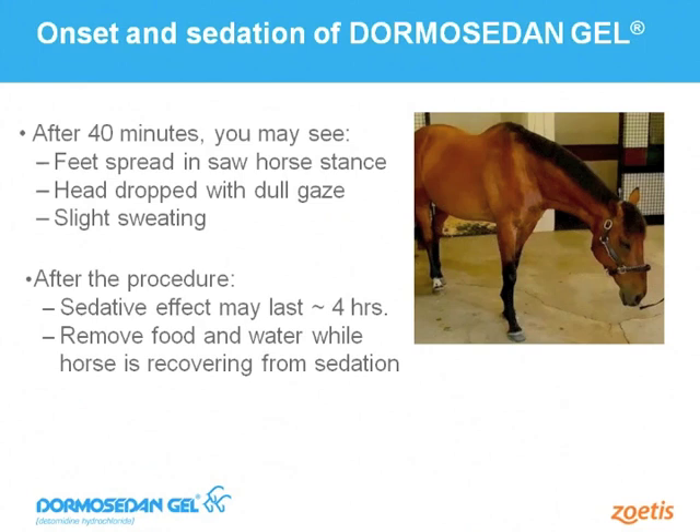Regarding the 40-minute waiting period — I realize time is money for all of us, so waiting is not always desirable. I recommend having conversations with horse owners or veterinarians ahead of a scheduled appointment for a potentially fractious or nervous horse. The horse owner or handler could administer Dormosodan Gel about an hour before your scheduled arrival. Alternatively, if you're doing a barn with multiple horses, start with horses that don't need sedation while Dormosodan Gel is taking effect, then work on that horse towards the end of the appointment.